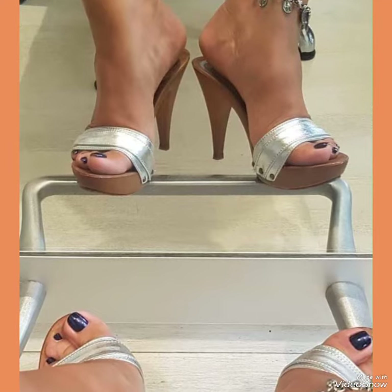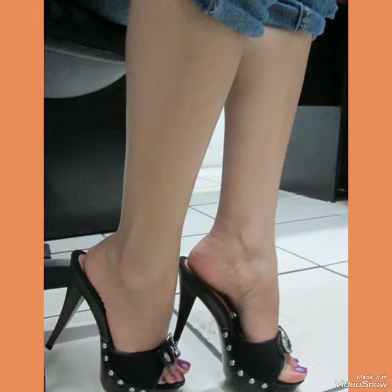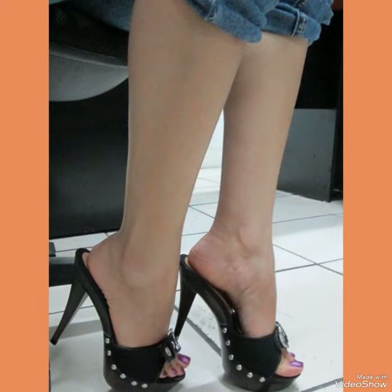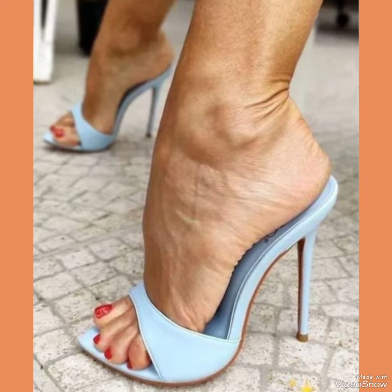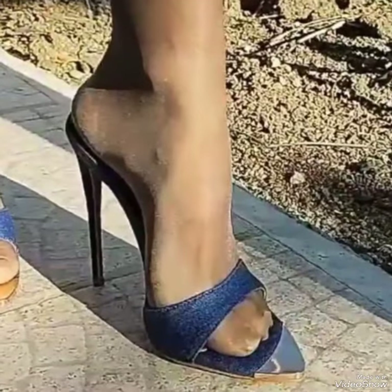Whether you are dressing up for a night out or adding a touch of elegance to your everyday attire, our high heel sandals are sure to make a statement. Step out in style and comfort with our high heel sandals.